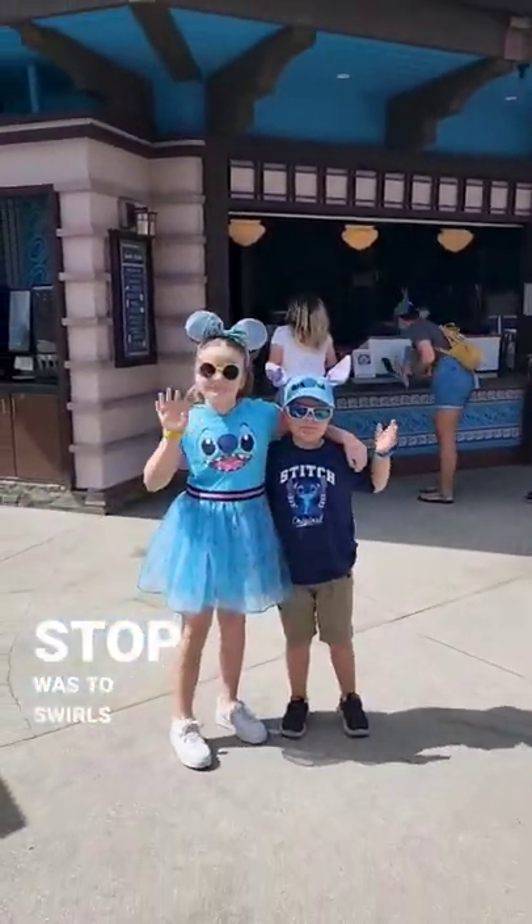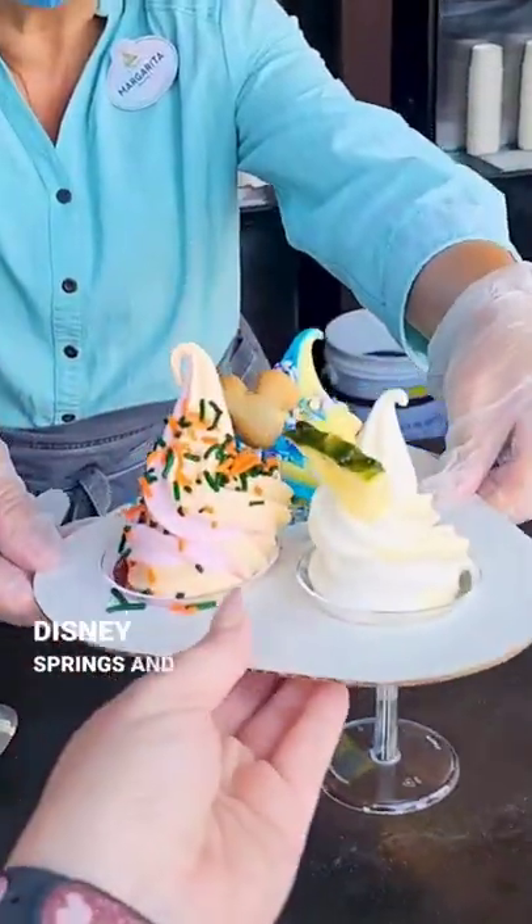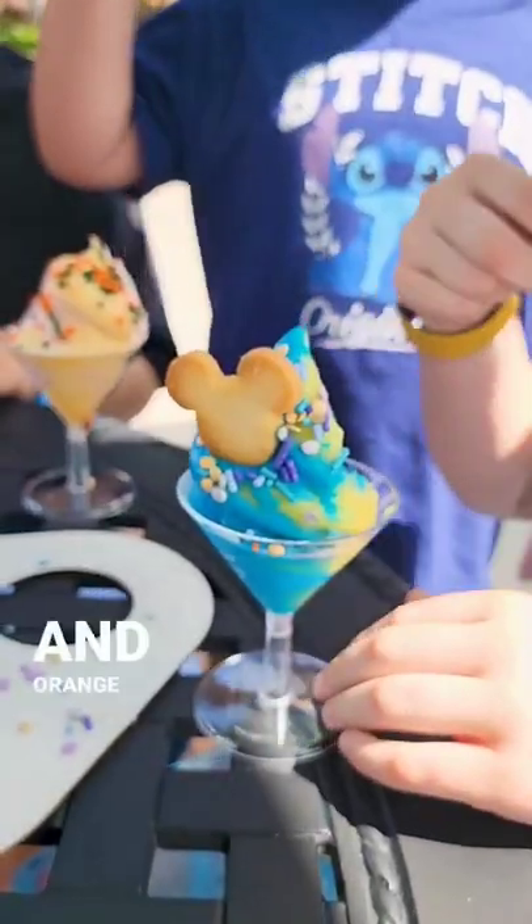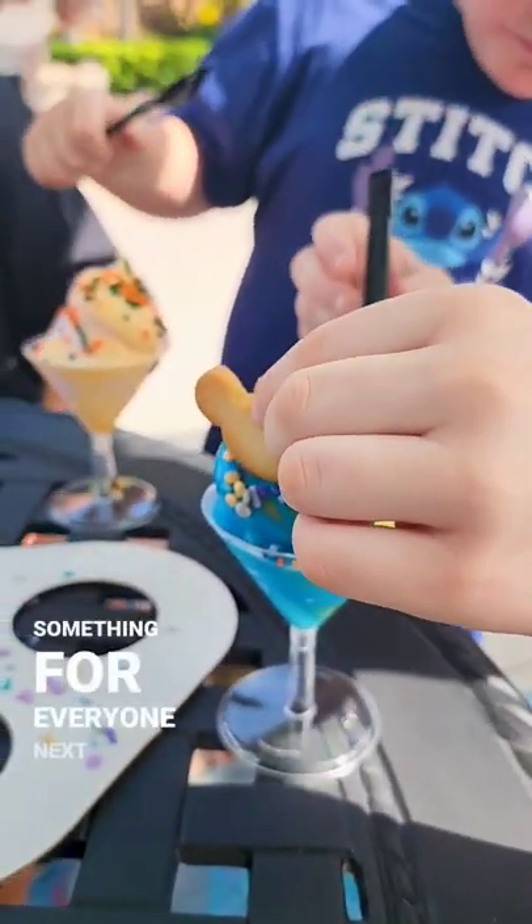Our first stop was Swirls on the Water at Disney Springs, and that's where we tried the Dole Whip Flight. This combination of watermelon, lemon, and orange Dole Whip — there's something for everyone.